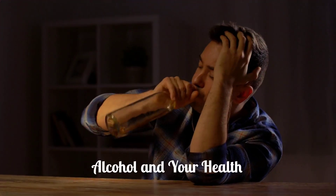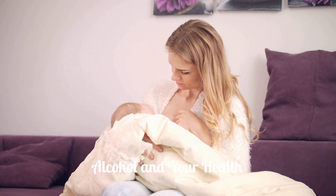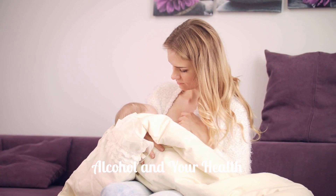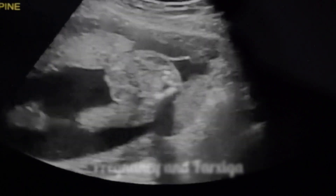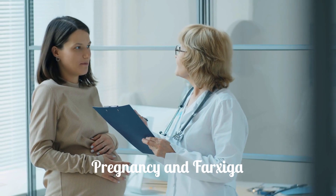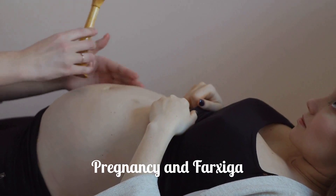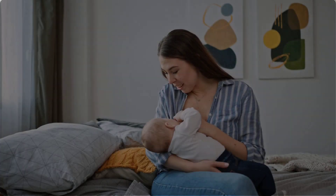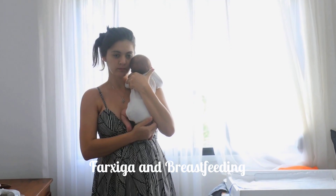Drinking alcohol very often or binge drinking should be discussed with your doctor. Also, inform your doctor if you are pregnant or plan to become pregnant, or if you are breastfeeding or plan to breastfeed. Farksega may cause harm to an unborn baby, especially the developing kidneys. If you become pregnant while taking Farksega, your healthcare provider may switch you to a different medicine to control your blood sugar. It is not known if Farksega passes into breast milk, so you should not breastfeed if you take Farksega.